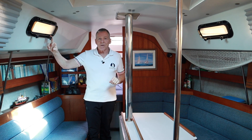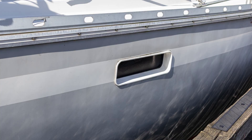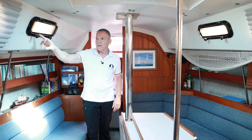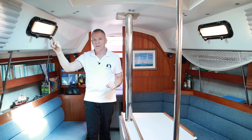Same thing with the port lights — make sure they're closed and sealed properly. I have one port light in my aft cabin that is actually below deck level, and it's one of my biggest nightmares that we'll forget it in heavy weather heeled over. It's amazing how much water can get into the boat through an opening that size. So make sure all your windows, hatches, and port lights are closed before you leave the dock.